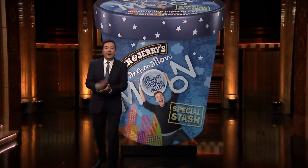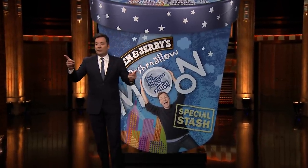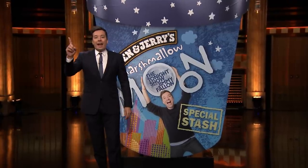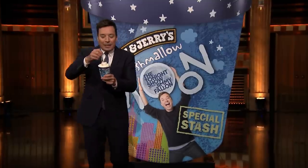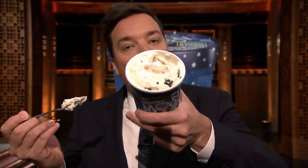Thank you to Ben & Jerry's. Thank you to Serious Fun Children's Network. And thanks to you guys here in the audience — everyone here is going home with their very own pint of Marshmallow Moon. It's brand new, it's not even out yet. Mmm, wow. So good.